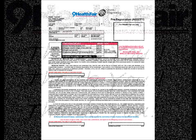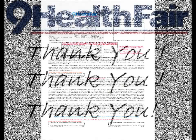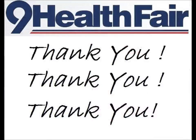Thank you for viewing this cashier training video. We hope it helps you better understand the job you will be doing at your upcoming fair. We want you to know how much we appreciate you for volunteering to help the people in your community take control of their own health. Without individuals like you who are willing to give their time to this effort, Nine Health Fair simply would not exist.